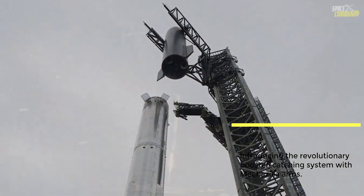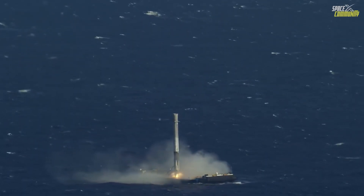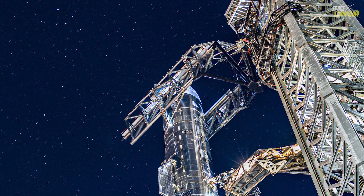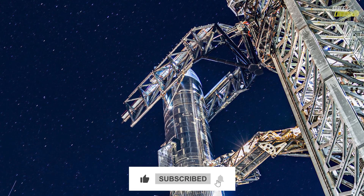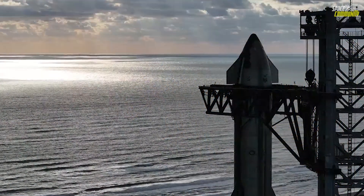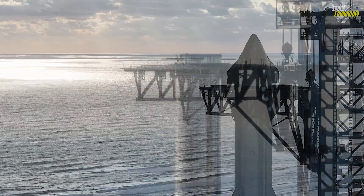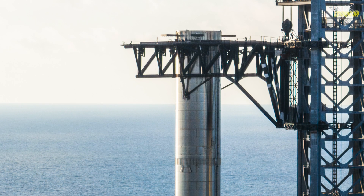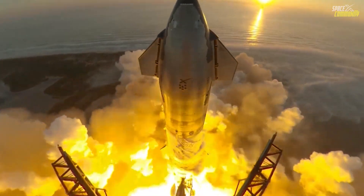While the Falcon 9 booster is partially reusable — returning to land or landing on drone ships in the ocean — super heavy and Starship are designed to be fully reusable. The introduction of the Mechazilla system, giant chopstick arms attached to the launch tower, represents a significant leap toward this goal. These arms are designed to catch the massive super heavy booster as it returns to the launch site.